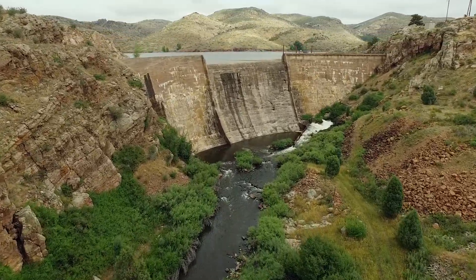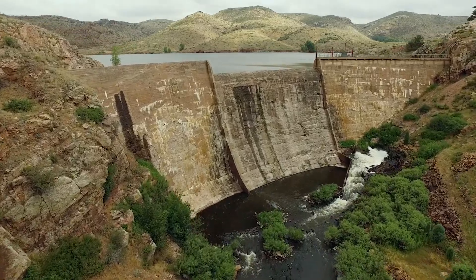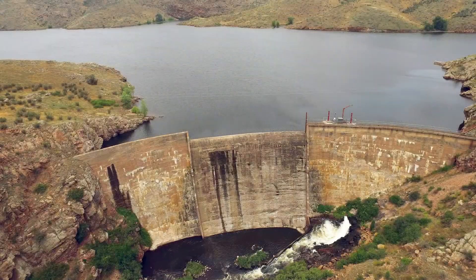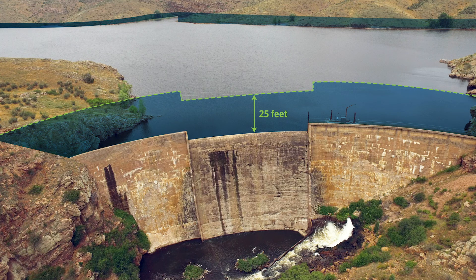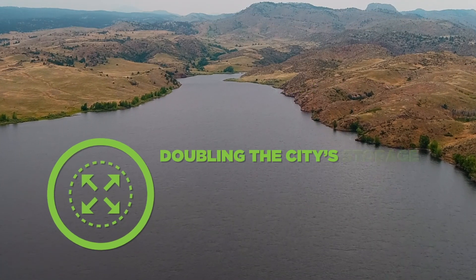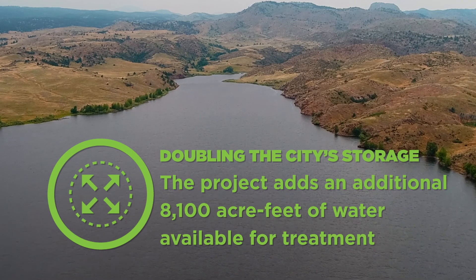To increase storage on Halligan Reservoir, we would raise the current 70-foot dam by about 25 feet to create an additional 8,100 acre-feet of storage, more than doubling the city's total owned storage capacity.